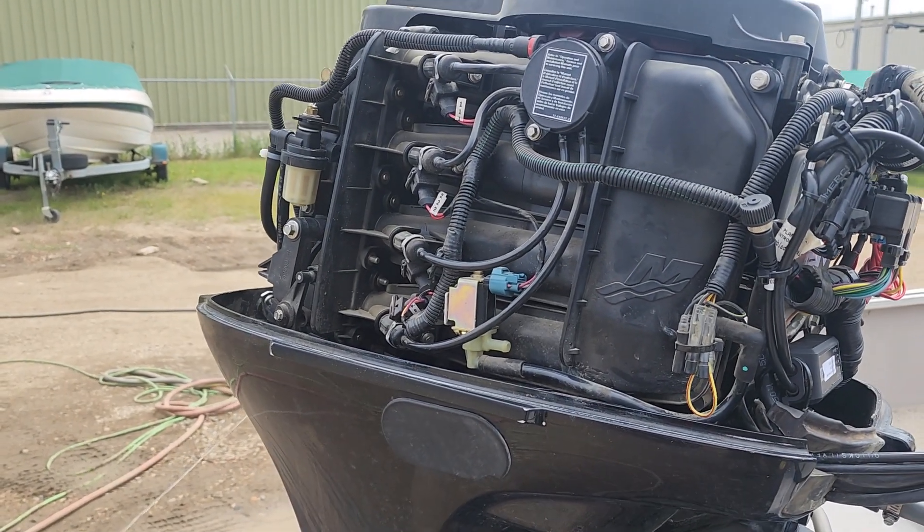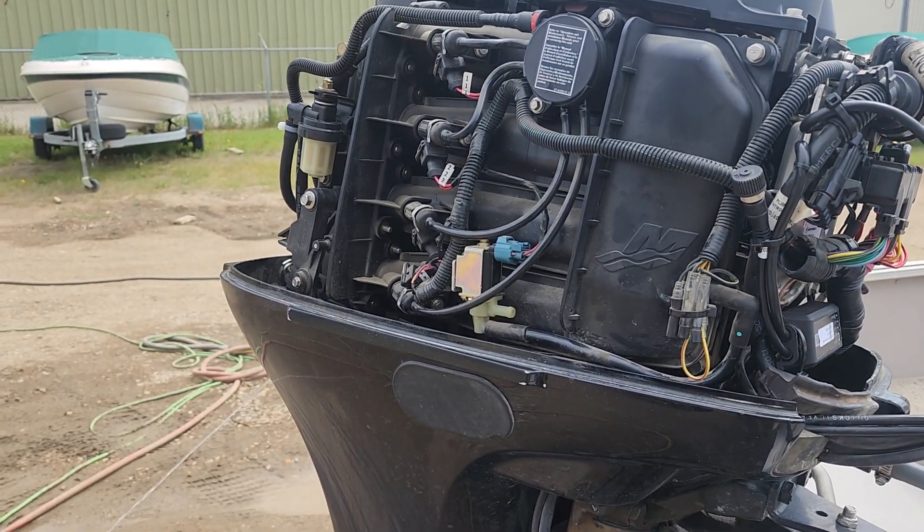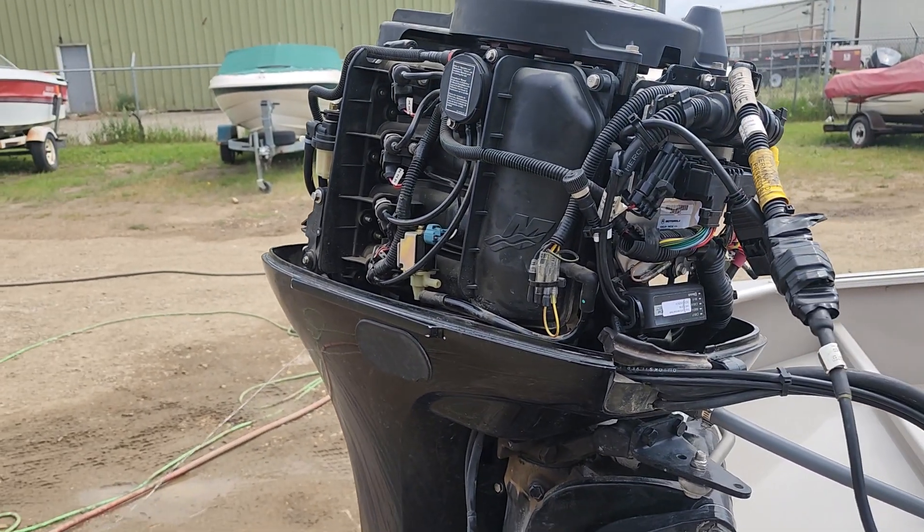Then run it again and we should see 725 to 750 RPM, which is what we want to see. See you next one.